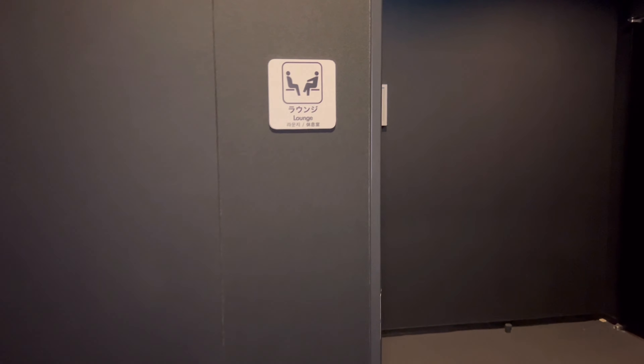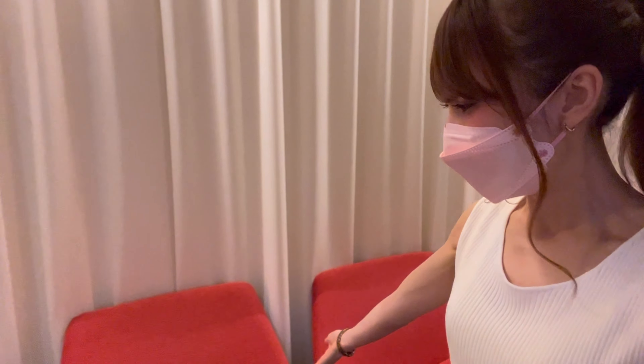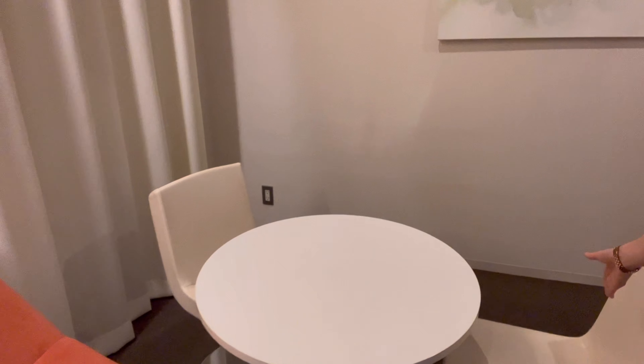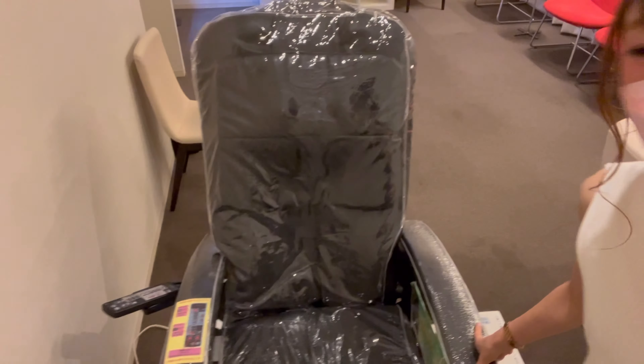Let's get into the lounge — this is the women-only lounge. It's a very simple room but everything you need to take a break is here. There's a comfy wide sofa where you can relax. There's a lovely picture of flowers, which ladies might like. And there's a reclining seat — I'm not sure why it looks the way it does, but you can still relax.